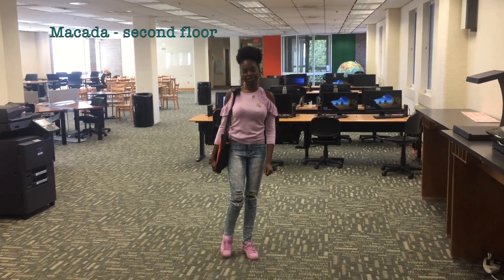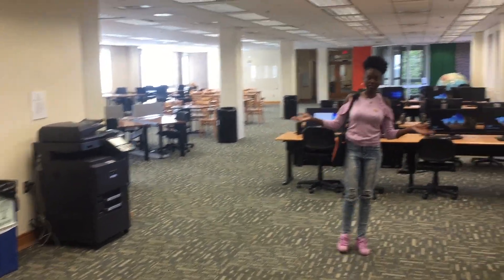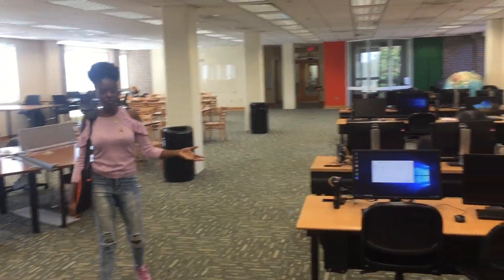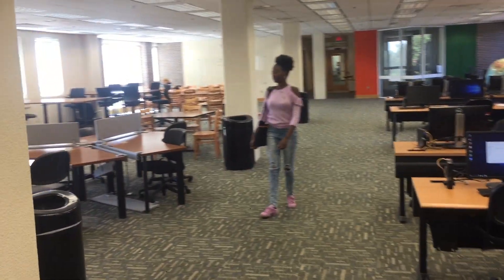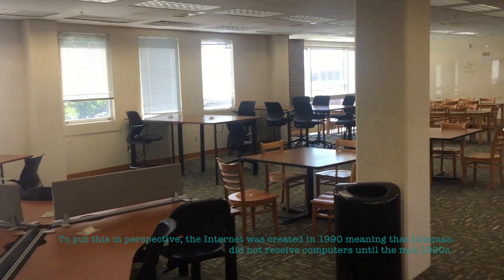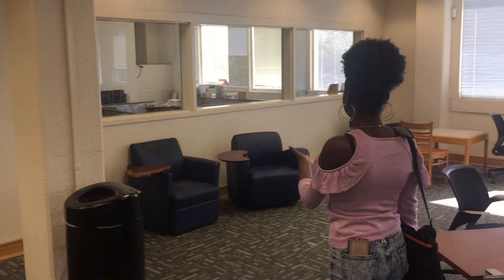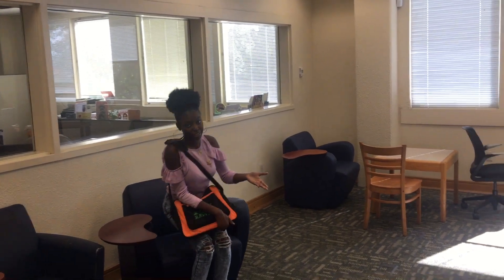This is the second floor of Coleman Library. Here we have scanning and printing surfaces for students to access. We also have desktops for students who don't have the luxury of purchasing their own laptops. Here on the second floor, we promote group study. This is why we have multiple group study areas for students who need to study in groups.